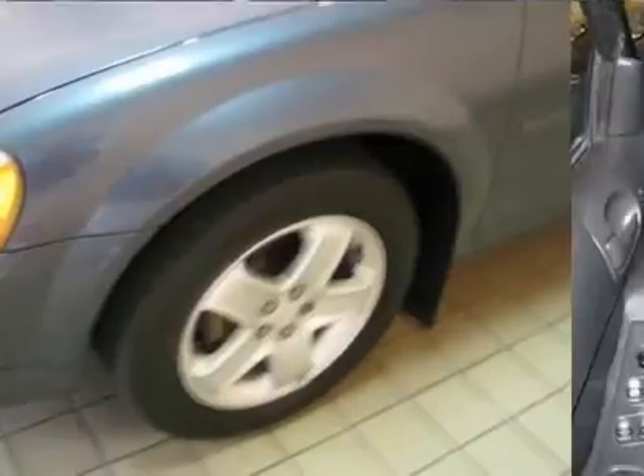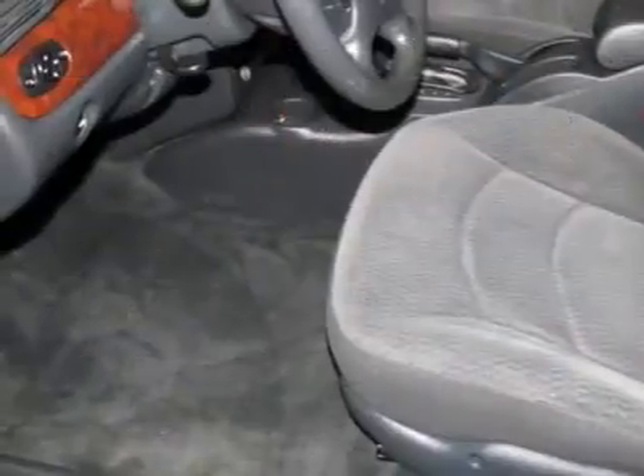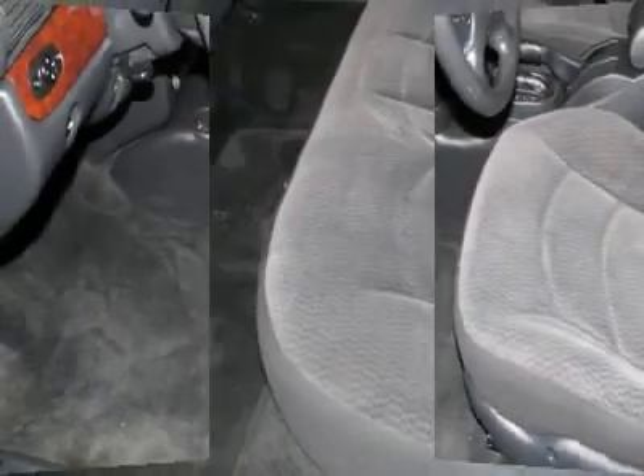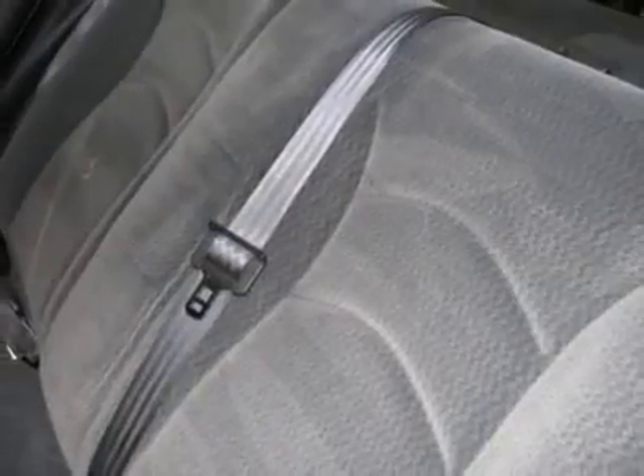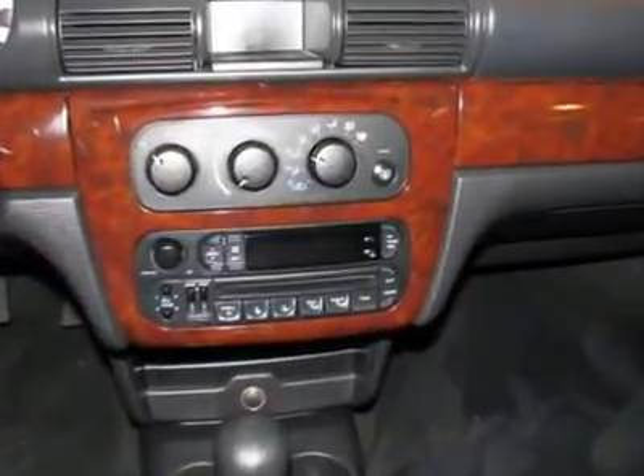The previous owner must have insisted that it be kept in the garage. This Stratus is in unblemished condition inside and out. This car is nicely equipped with features such as quick-order package 28C and 8-way power driver's seat. Polar is the safest, easiest place on earth to buy a vehicle. No kidding!